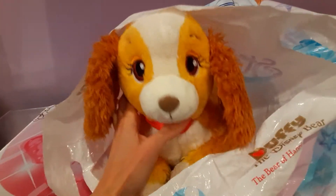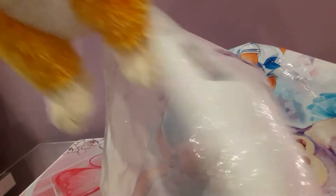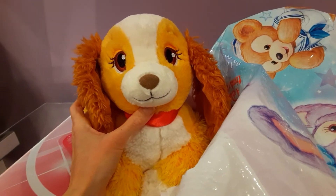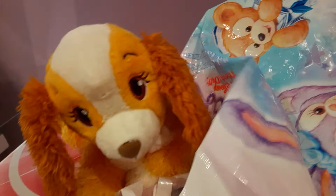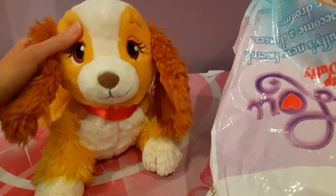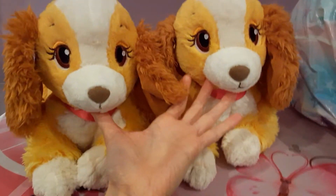It's Lady! Oh my gosh, she's so cute. The face is so perfect on her. I should get my other Lady out just to compare. So here they are — very, very similar, both so adorable.